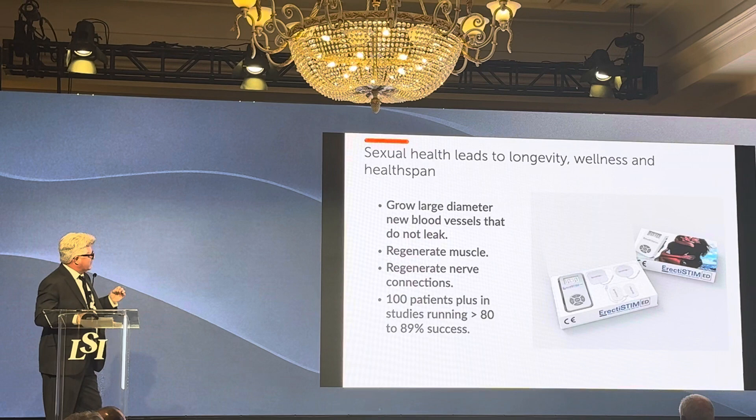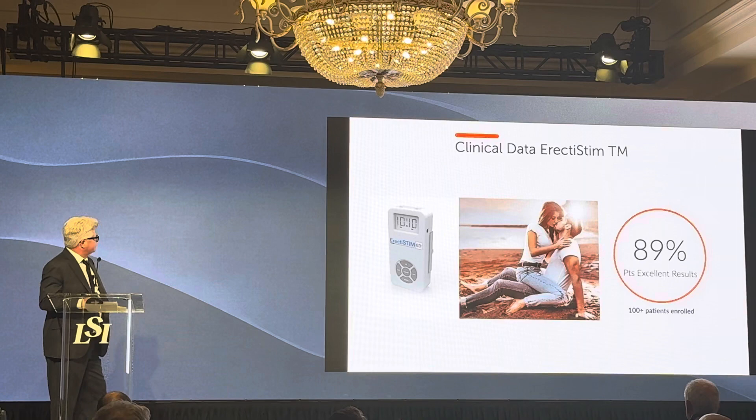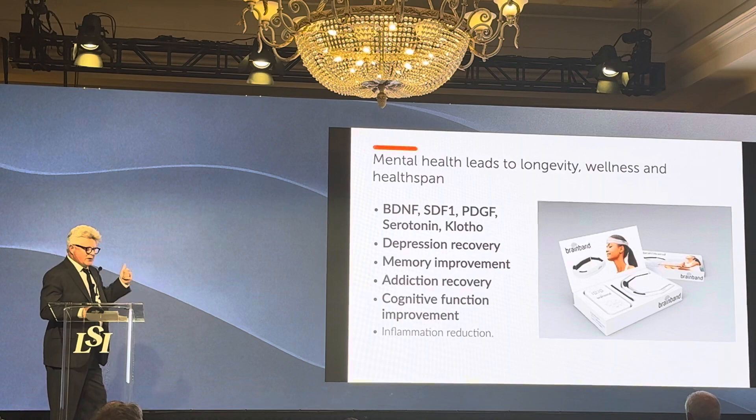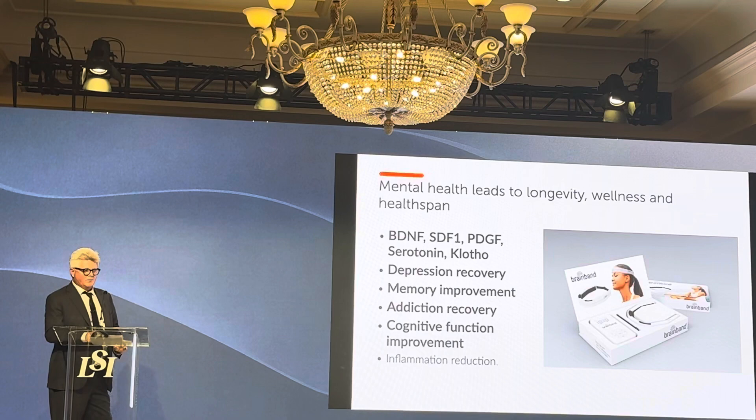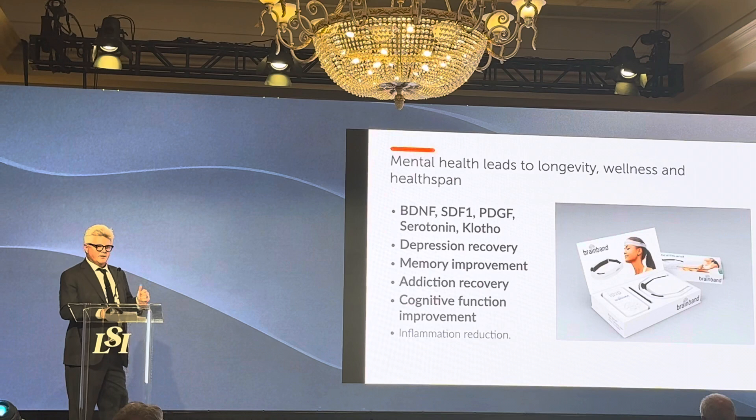Our sexual health clinical trial of 115 patients showed 89% success in relieving erectile dysfunction. For brain technology, co-developed at UCI in Orange County, we have treatments for depression, memory loss, and addiction — all related to Klotho. If you're low on Klotho, you have a 10x higher chance of being an alcoholic or addicted to something, and a much higher chance to be depressed.